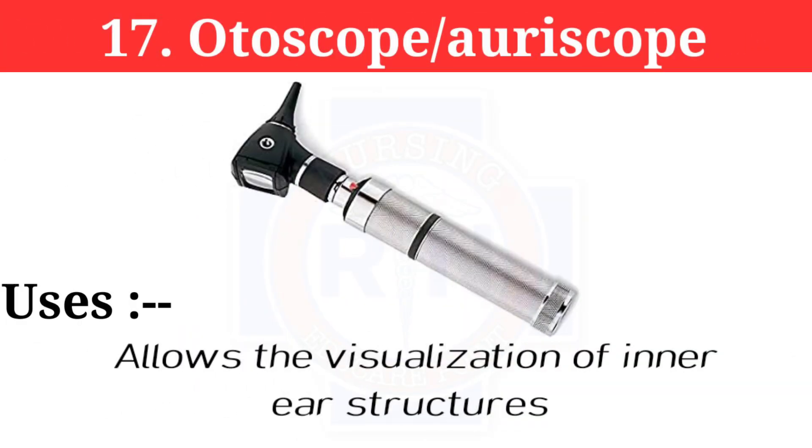Number 17: Otoscope, also known as auriscope. The otoscope allows visualization of the inner ear structures.